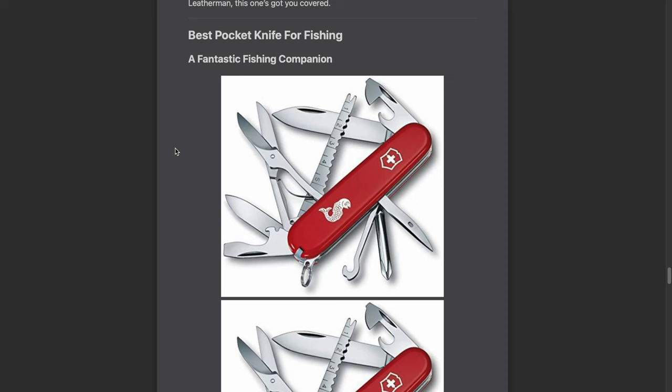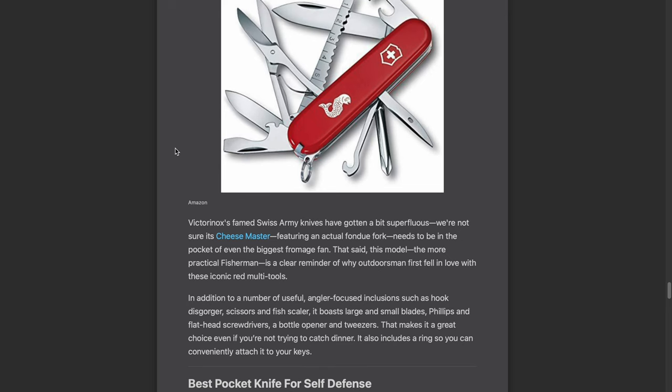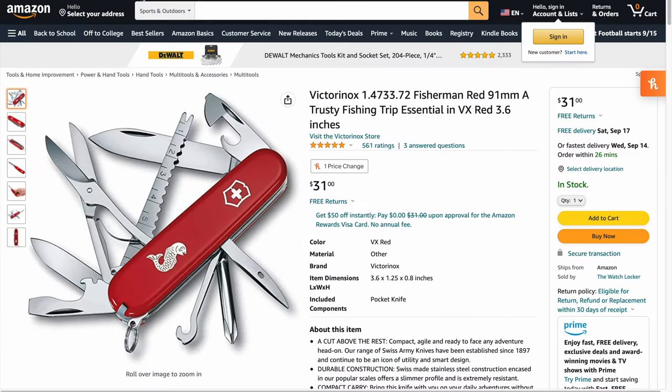Next, for the best pocket knife for fishing, Forbes picks the Victorinox Fisherman. I don't personally own it, but this makes sense — it has a bottle opener, flathead screwdriver, and a fish scaler. Arguably this is probably a good knife for fishing. It comes in at $31, which sounds like a pretty decent deal for a fisherman.